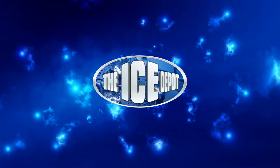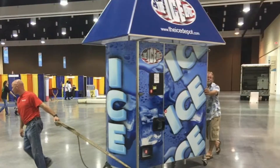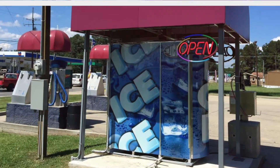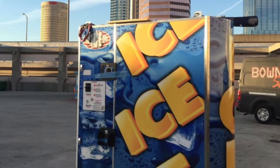The Ice Depot is the most reliable and affordable ice machine on the market today. This machine allows for easy long-term profitability for investors and entrepreneurs. With a low upfront investment, see immediate cash flow and a high ROI.